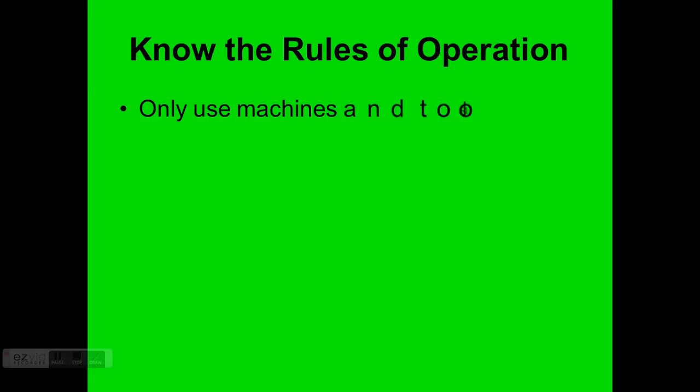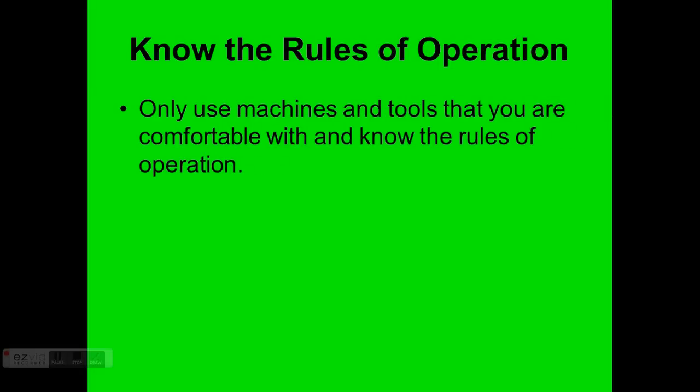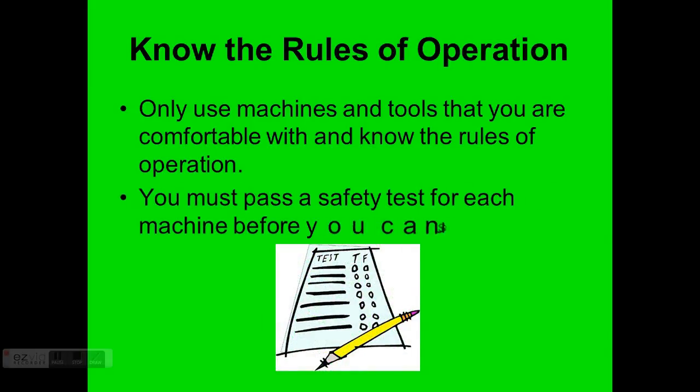Know the rules of operation. Only use machines and tools you are comfortable with and know how to operate safely. We will go over the safety regulations and safe practices for every machine used in this activity, and you will be safety quizzed on each machine in order to use it. Most people score 100% the first time — but if you don't, you'll take the quiz as many times as needed to reach 100%. You must pass a safety quiz for each machine before you can use it.